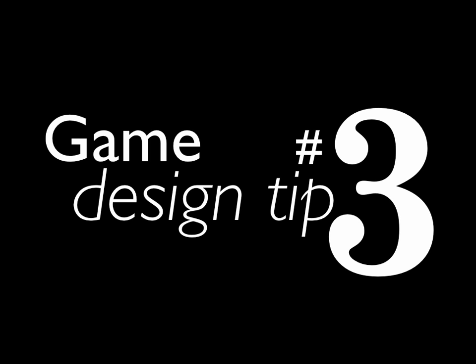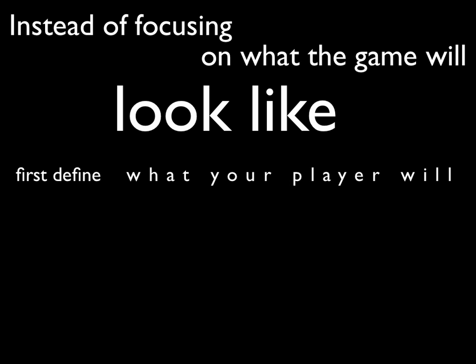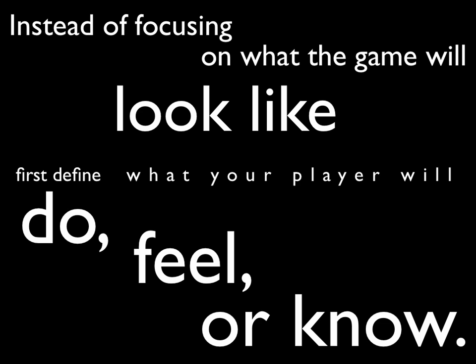Game design tip number three: instead of focusing on what the game will look like, first define what your player will do, feel, or know when they play the game. We sometimes get so hung up in our idea and how it's going to work out — we see that so clearly in our mind. But that's going to change; it just is. When you design a game, it is going to change and evolve throughout the process — and you want it to. Embrace that. Plan for that.